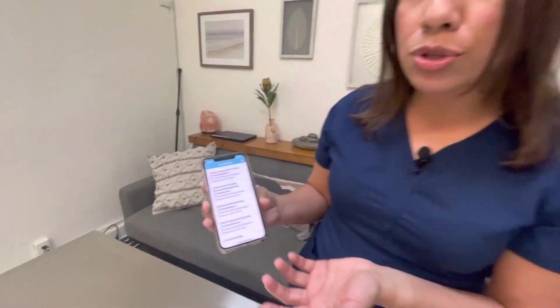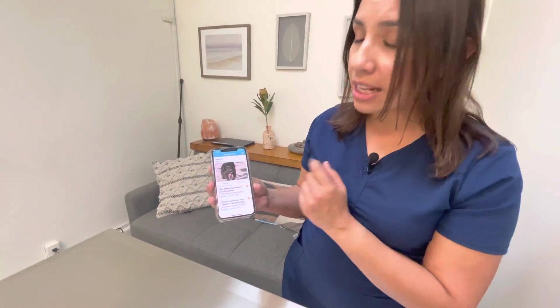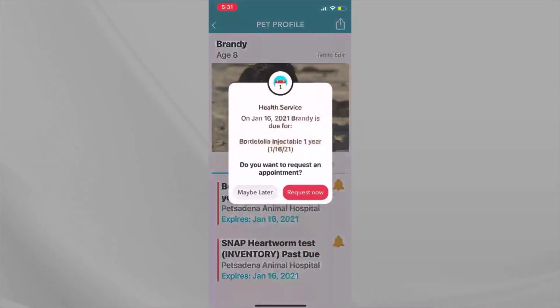This can actually be shown to either a boarding facility or a grooming facility as proof of vaccination. The other neat thing is that for the items she is due for, if I want to take care of that, I can click on it and actually request an appointment through PetDesk asking to get those items updated. A client care specialist will contact me either via phone or email to set that appointment up.